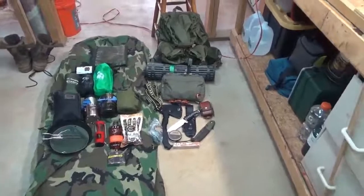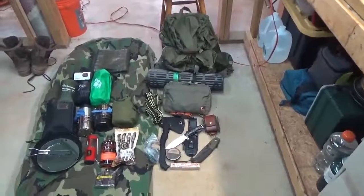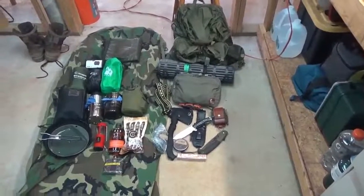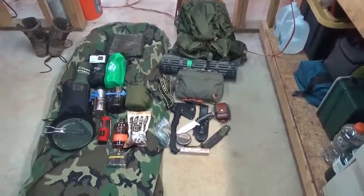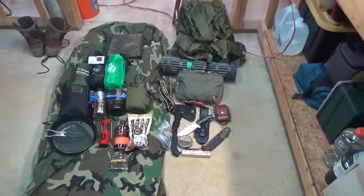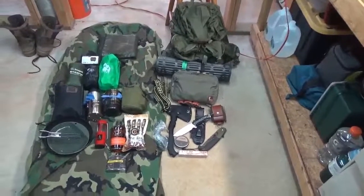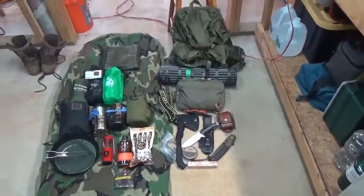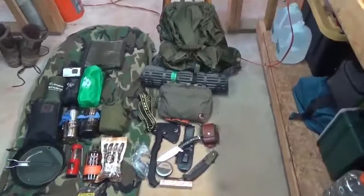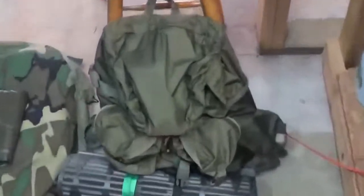Hey folks, thanks for tuning in today for another video. I thought I'd do a quick gear loadout for you — I'm going to do a three-night, two-day camping trip down at my camp this weekend, starting tonight. I thought I'd do a quick loadout video, and then the actual camp video will be in a separate video. So let's go through it.